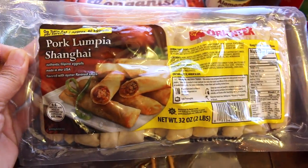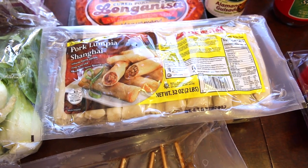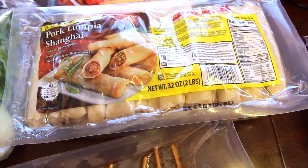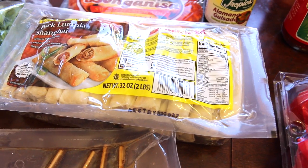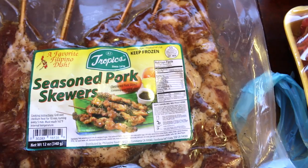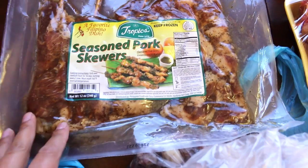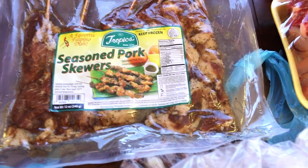This is pork lumpia Shanghai. I know how to make this from scratch but it's a lot of work to cut, cook, wrap, and then cook again. It's kind of like an appetizer or a side to the main dish. I also got these pre-packaged seasoned pork skewers. Again, I know how to make these but it takes time to cut the pork, season it, put it on the skewers, and grill it.